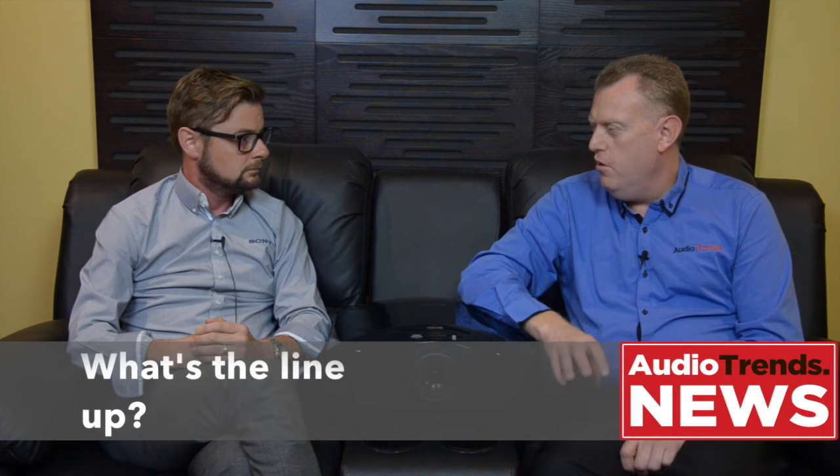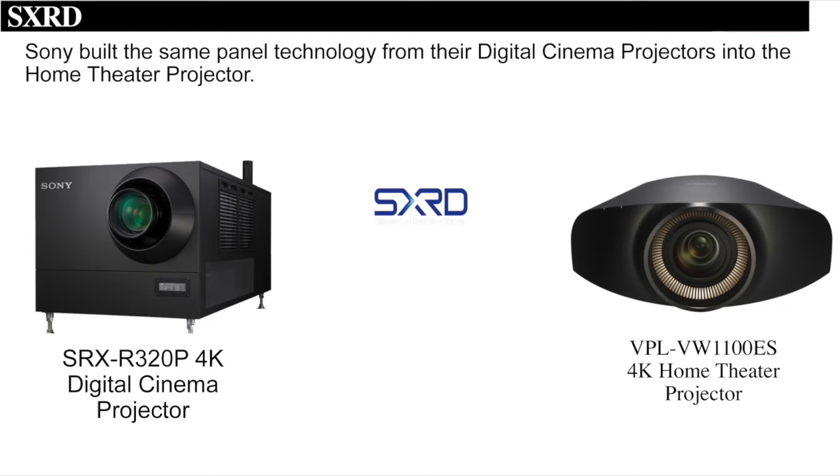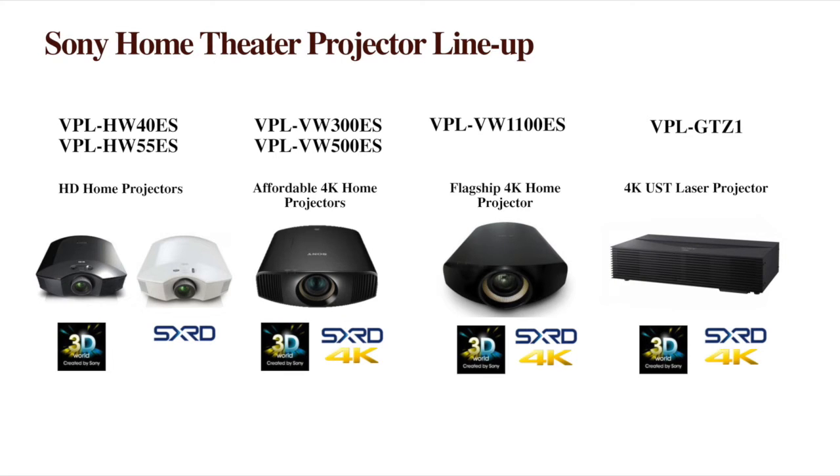So what is Sony's line-up of home cinema projectors and what are the key differences between the models? The cornerstone of all our home cinema projectors is our SXRD technology, which is a reflective display type technology that works really well with simulation and motion, and has excellent native contrast — which is what you need in a home cinema. All of our home cinema projectors have that. At the entry level, our HW series projectors are HD projectors with two models, the basic step-up being about contrast and slight performance improvements.